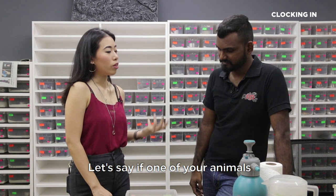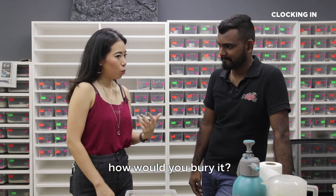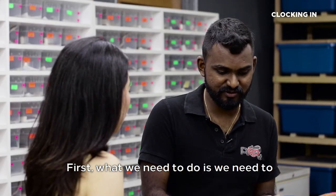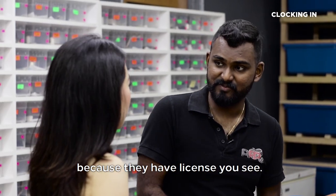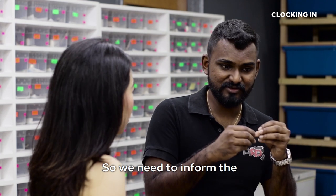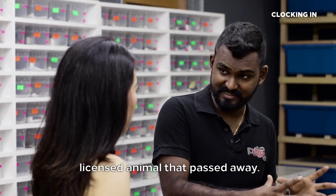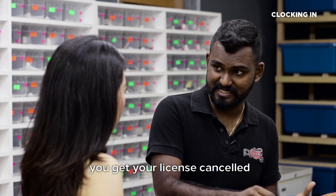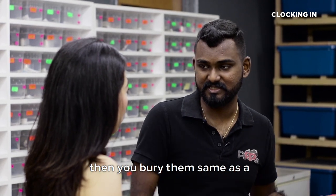If one of your animals or exotic pets were to pass away, how would you bury it? Because it's not like a domestic pet. First, we need to declare that this animal is dead because they have a license. So we need to inform the wildlife department, go there, get the license cancelled, and then come back and bury them — same as a domestic animal.